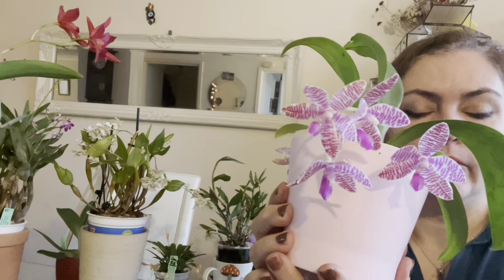The other Phalaenopsis I have in bloom is this one — no ID, from IKEA, grown in LECA. It has a nice spike with lots of buds to go and two of the buds have opened, which is why I wanted to show it. I also have my Phalaenopsis schilleriana hanging in the bathroom — it's quite humid there and they really love it. This schilleriana is first-time blooming; I think there are four or five buds and I'll show you when they bloom.